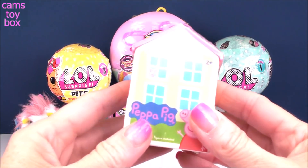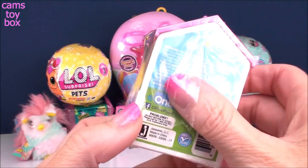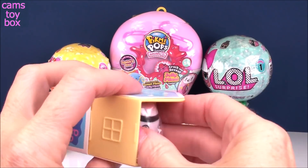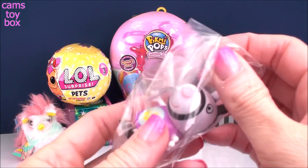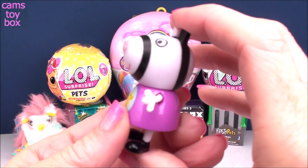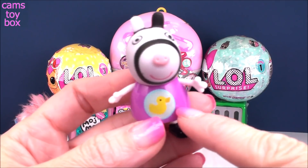Next up, we have a Peppa Pig surprise. They come in these cute little houses, and you get a figure inside. And these are actually pretty big. Check it out — we got Zoe's Zebra! Look at her, she's so big. I love these ones. Looking absolutely beautiful with awesome stripes, and she's got her little ducky shirt on.